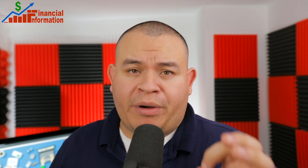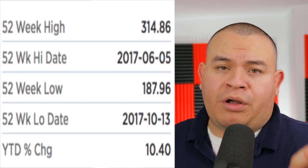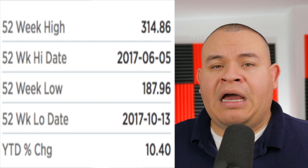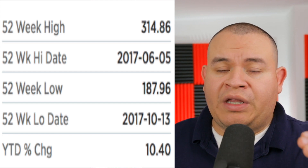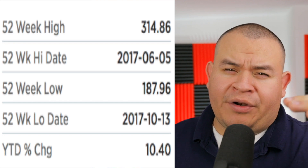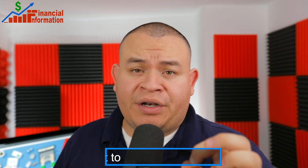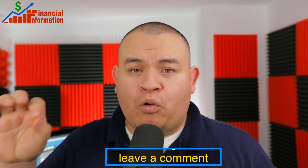The company will report earnings on May 31st — keep an eye on the comparable store sales. At one point the share price for Ulta was around $310, however it moved down in 2017 all the way to around $190. At this moment the share price is around $250, so it has come back quite nicely.